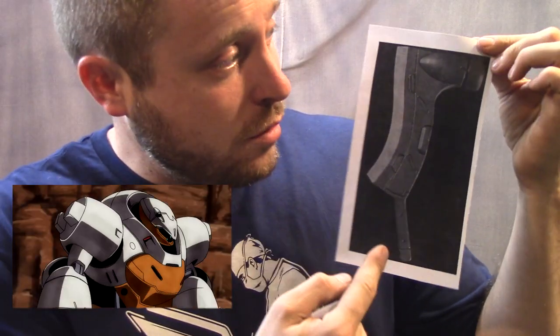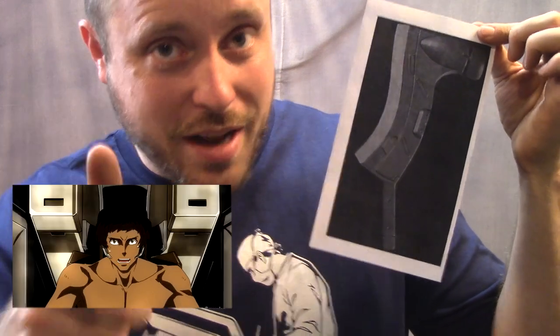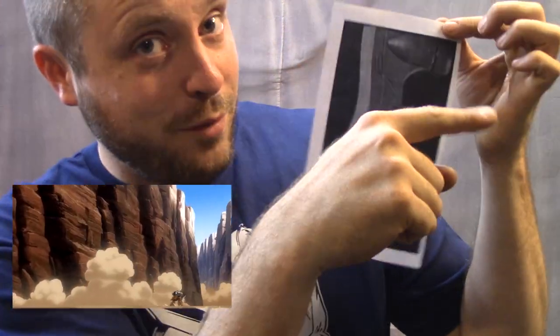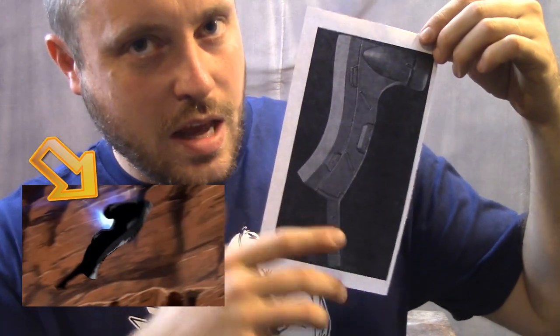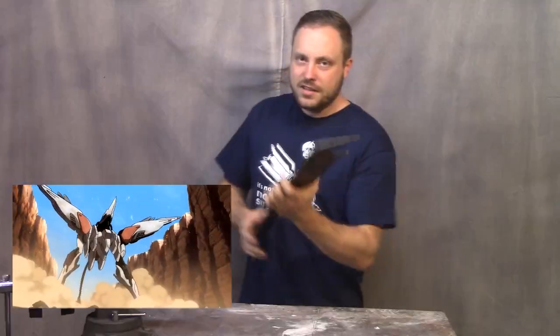Here's a picture of what it looks like in the show. A mobile suit called the Landman Rhodey throws this at a big bad guy, and after he throws it, this part is a jet engine and it turns on and makes it fly real fast and uses it to distract. It's a big throwing thing. Obviously I scaled it down because this is probably supposed to be like 20 feet long.